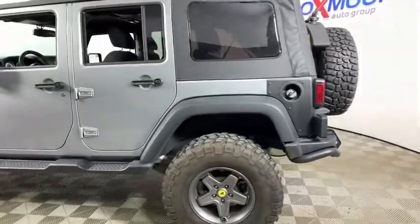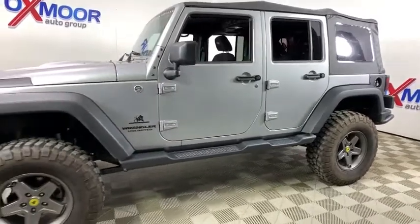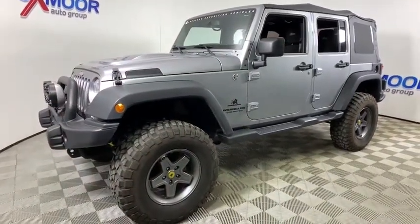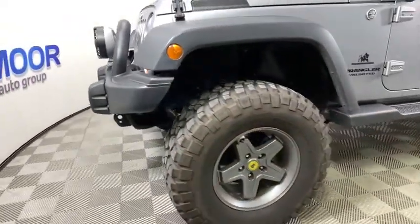Looking for the right vehicle? Check out the 2013 Jeep Wrangler. Few vehicles are better off-road than a Jeep Wrangler. This is the one that started it all. Traceable to the original Jeep, the Wrangler is the very symbol of off-road capability.